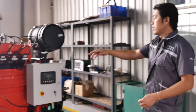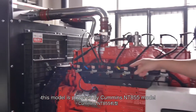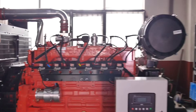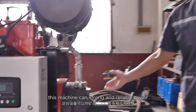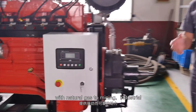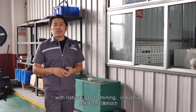Look at this one. This model is powered by the Cummins NT855. It's a 200 kilowatt power range, with a PTO — power takeoff. With this device, this machine can deliver strong, reliable power with natural gas to mining, industrial, and multiple applications.